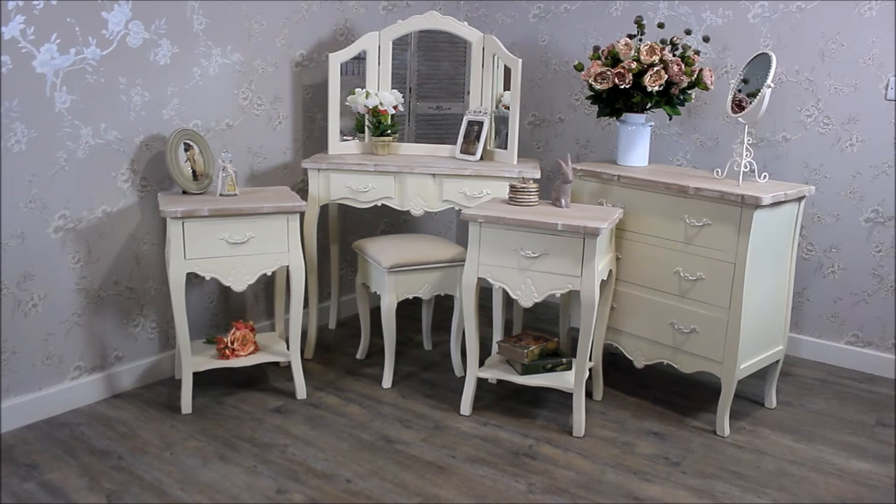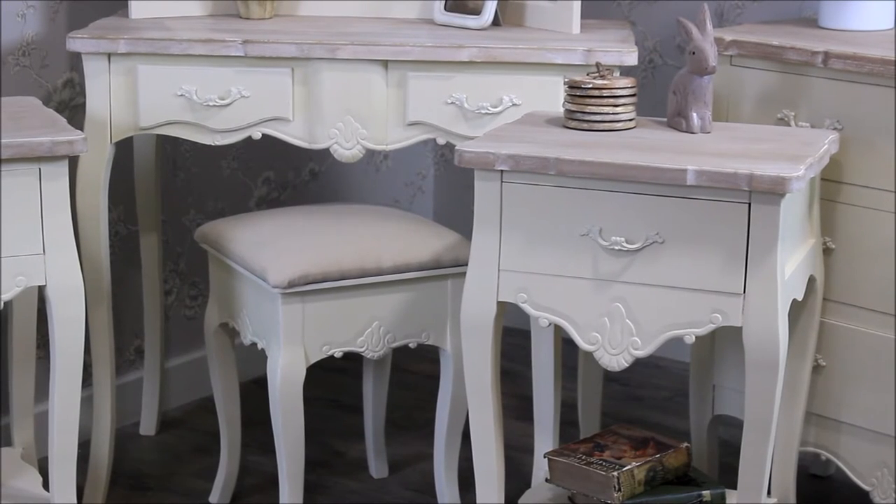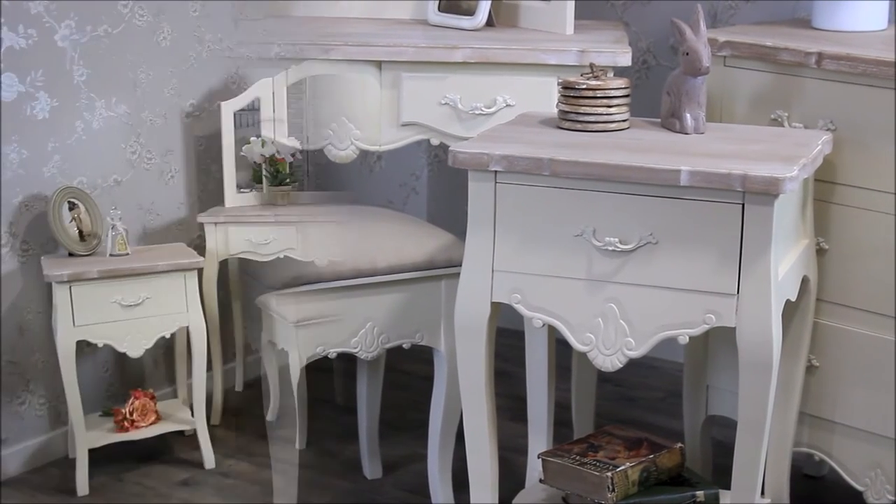Here we have the Belfort range, cream furniture in a shabby chic farmhouse style. The whole range has scalloped edges, intricate detailing and limed wooden tops.